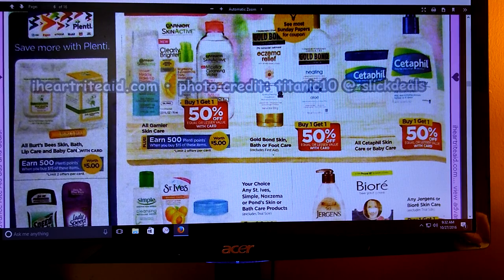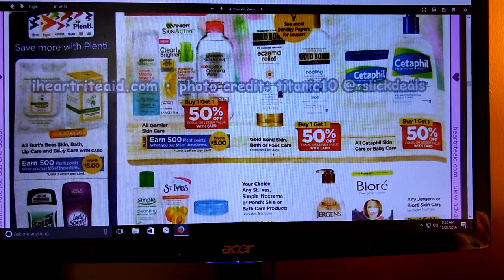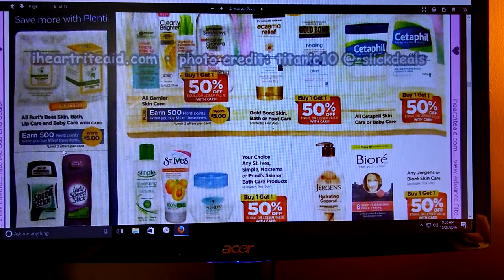All Burt's Bees Skin, Bath, Lip Care, and Baby Care - spend $15 and get 500 Plenty Points. We all know Burt's Bees is a very good brand and it's very expensive. So if this is something you like and you have coupons, it's going to make it a double wow. But even without coupons, that's really a good deal for Burt's Bees to get 500 Plenty Points.